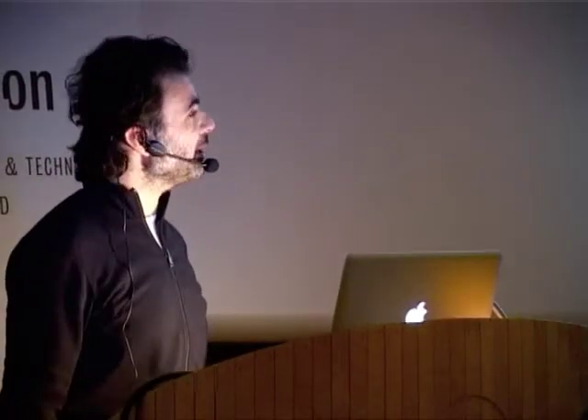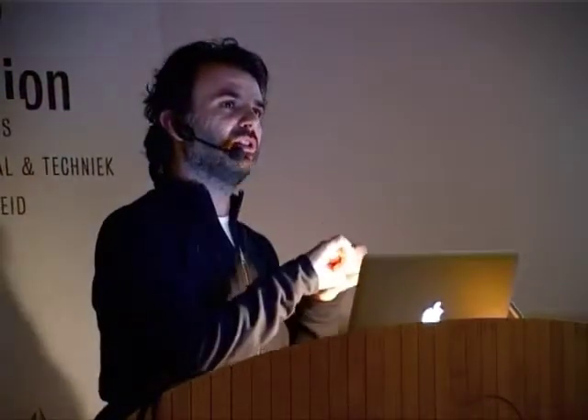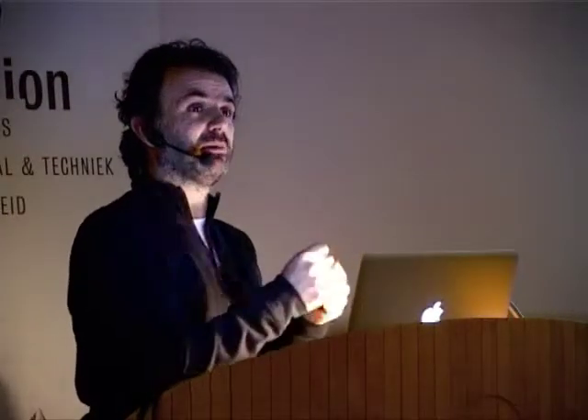Now, this is the number 14 chair from Thonet. And when this was developed, the innovation here is obviously to bend a piece of wood — solid wood — using steam, to make it flexible, to make it unnaturally flexible. Now, the story of it as well...